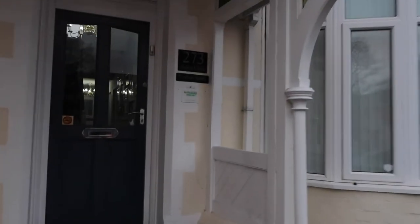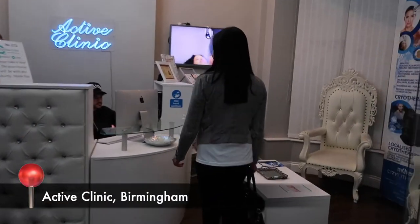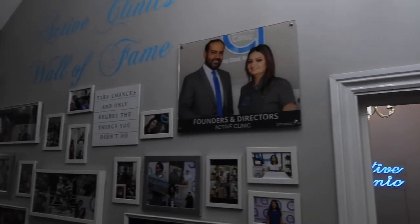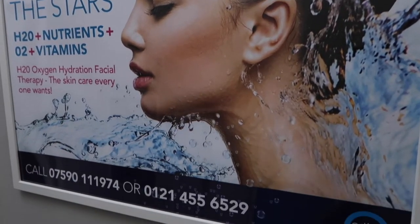Right, so I've just arrived — let's go on in. It's actually the advanced version of the hydrofacial, I've just found out. So it's called the oxygen hydration facial.